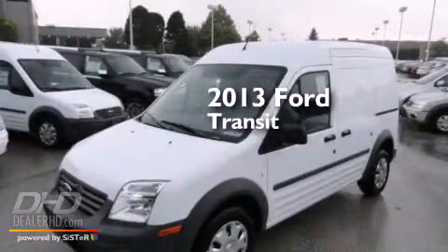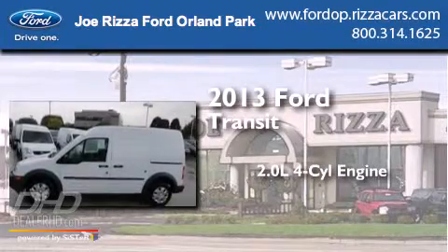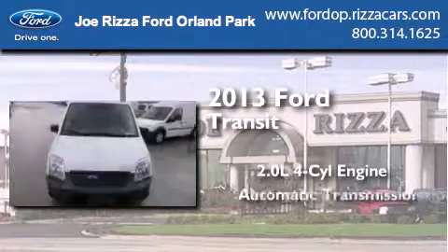This is a brand new 2013 Ford Transit Connect. It has a 2.0-liter four-cylinder engine and an automatic transmission.